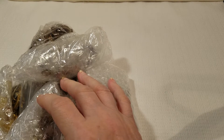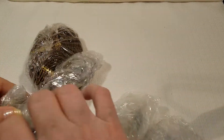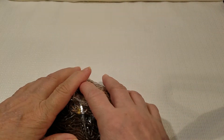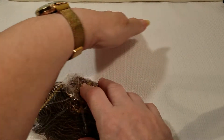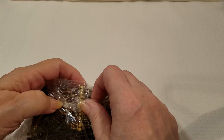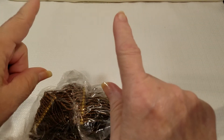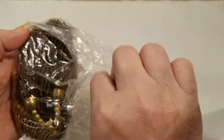She not only has it in a bubble mailer, she individually wraps every piece. Those that have seen me do these unboxings before know I used to keep things up here to separate them as we go, but right now with my back I'm not doing any lifting, so I can't really move my mannequin. We're just going to take it as it is for today.